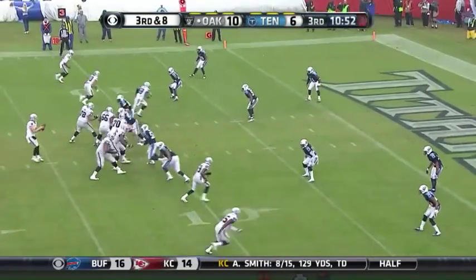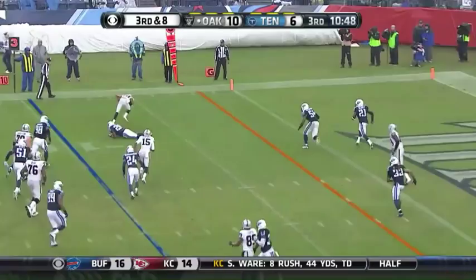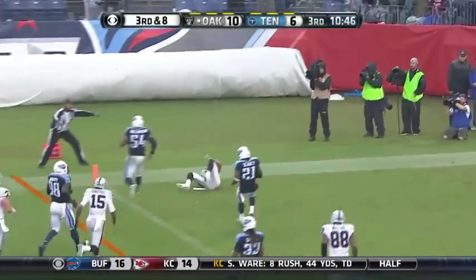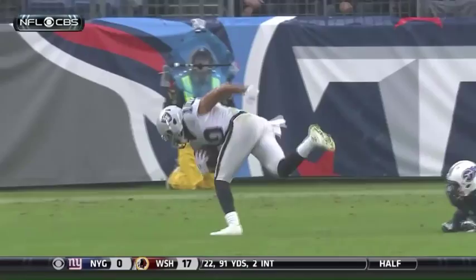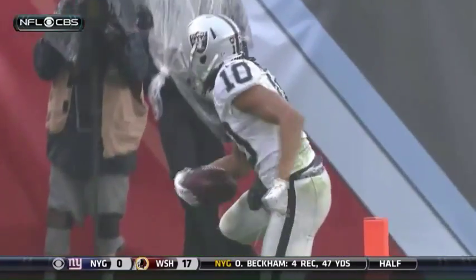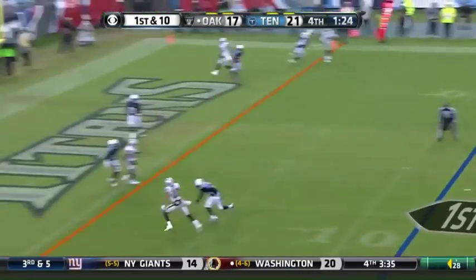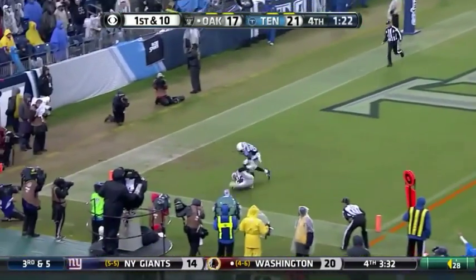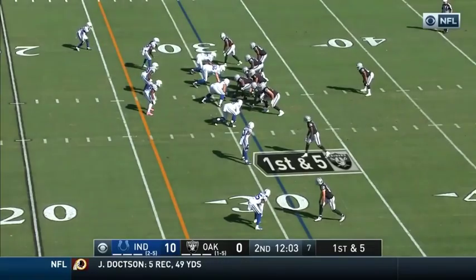Third and eight, Carr looking left, throwing — that's complete, Seth Roberts touchdown! Tremendous that Roberts is able to keep his balance in these conditions. Going to the end zone, it is caught by Seth Roberts for the touchdown, trying to get its fans rallied.